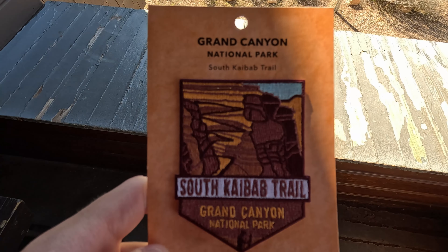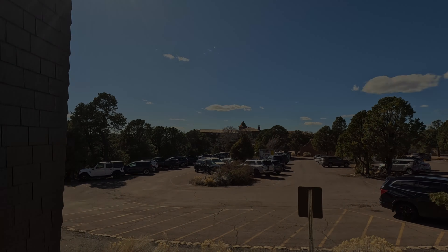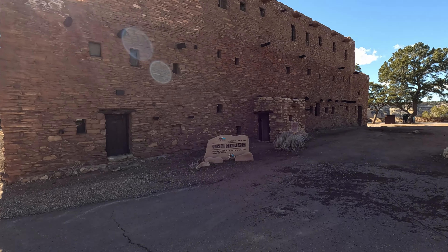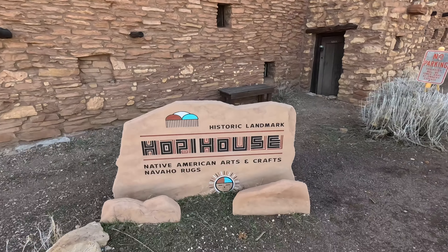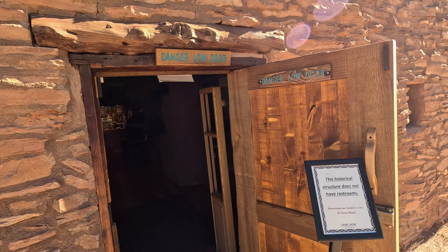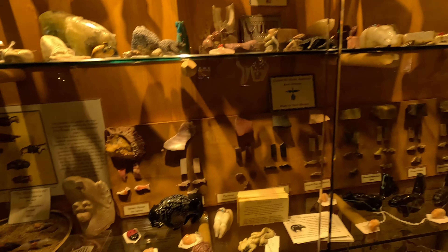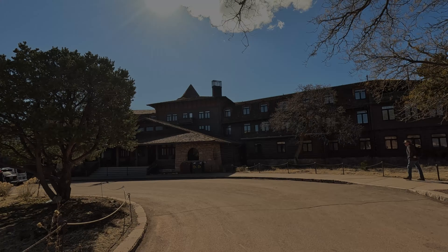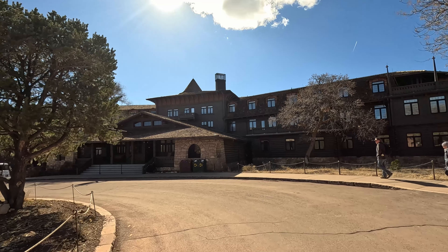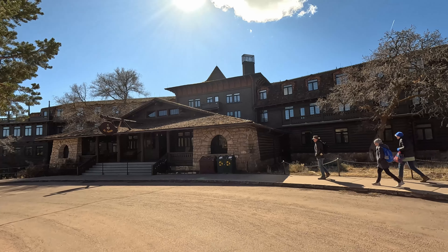We've got info on the South Kaibab Trail since we'll be doing it, and we got a cool little view of El Tovar right there. We're here at the Hopi House where they've got Native American arts and crafts, and apparently they also have Navajo rugs for sale. That was the Hopi House where we saw some really cool Navajo and Hopi jewelry, and now we're going to check out the El Tovar Hotel.